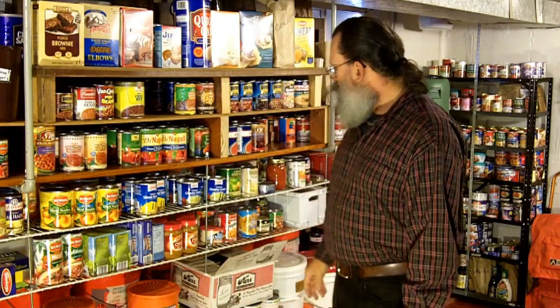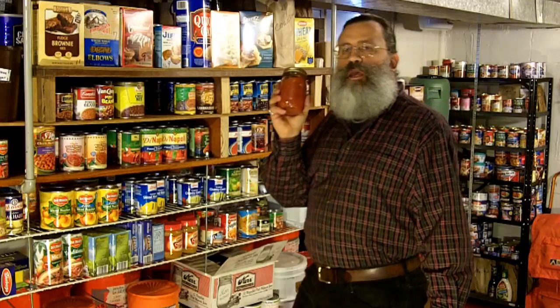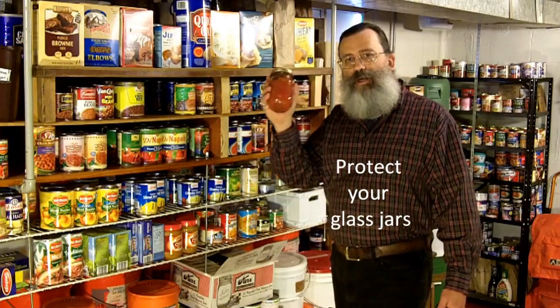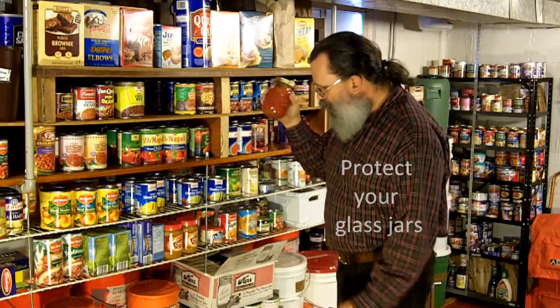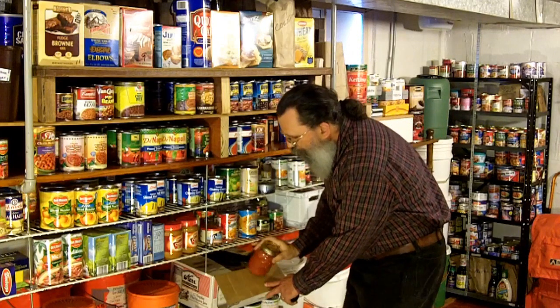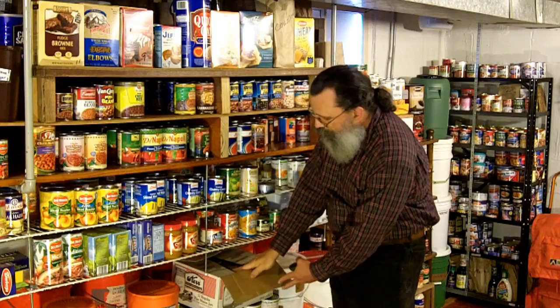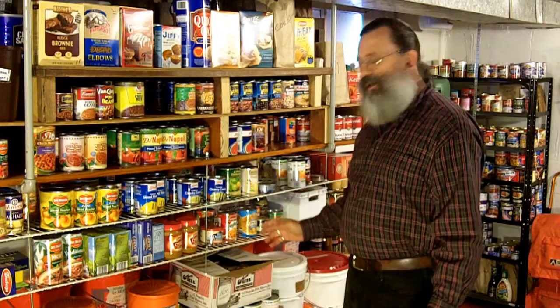As you know, canned foods also come in glass containers. And if you garden, you probably put some of your excess produce away in glass jars, just like this one. There are a couple of disadvantages to glass jars. The obvious one is that they break easily — if you have an earthquake, you could lose much of your food storage if it is in glass jars. That is why it is important to protect the glass from breakage. The best way to do that is to put the jars back in the box that the jars came in, and leave the partitions in to protect the jars from banging against each other.